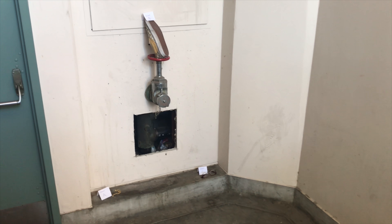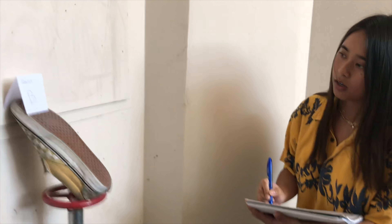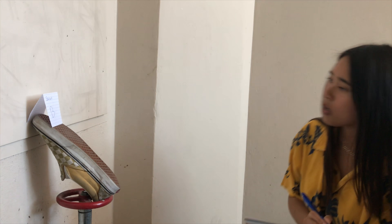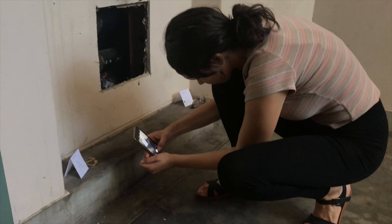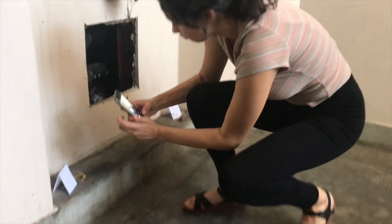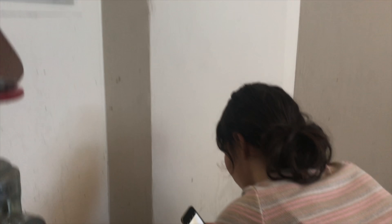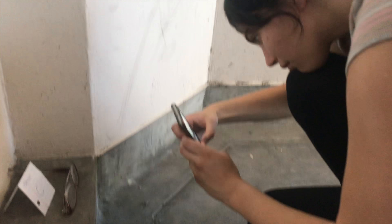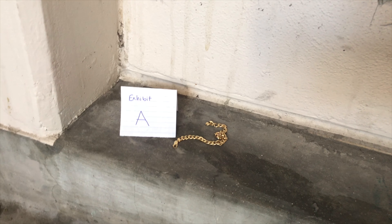We forensic technicians analyze crime scenes to determine what and how evidence should be collected. We take photos, we make sketches, we take notes, we record what we see. We also collect the physical evidence, including anywhere from weapons to fingerprints and bodily fluids. We have to catalog everything and preserve the evidence.